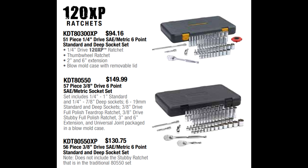GearWrench also has ratchet and socket kits available. Their 51-piece quarter-inch drive set is $94.16. Their 57-piece three-eighths drive set is $149.99 and comes with two ratchets. Their 56-piece version — the only difference being it lacks the stubby ratchet — is $130.75, and that was selling like hotcakes last quarter. These come in a low-profile case you can stash behind the seat of your truck or keep in your car — great for emergencies, building out a home shop, or starting out as a new tech.